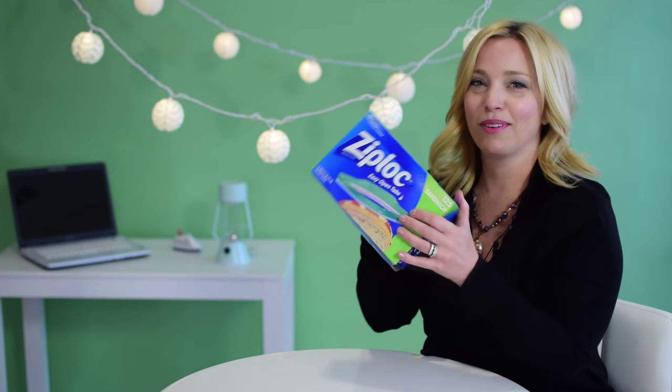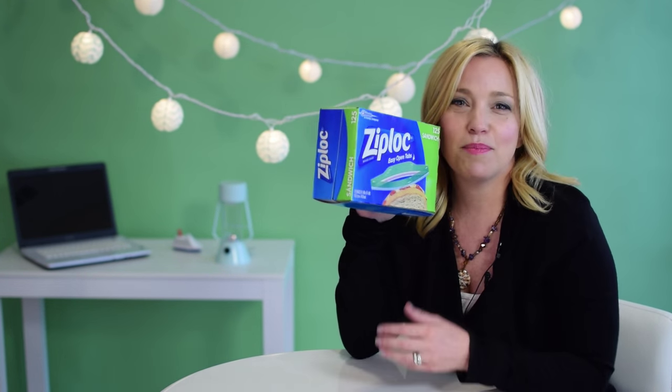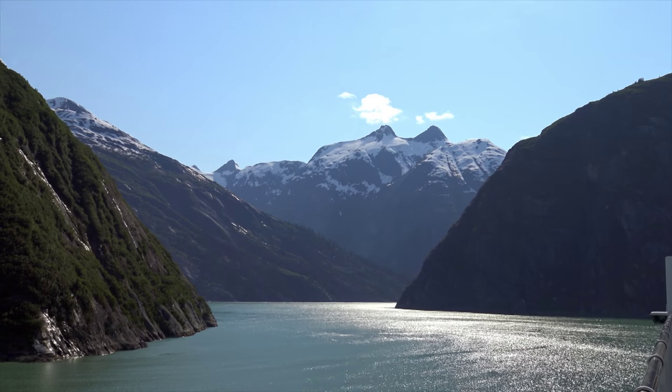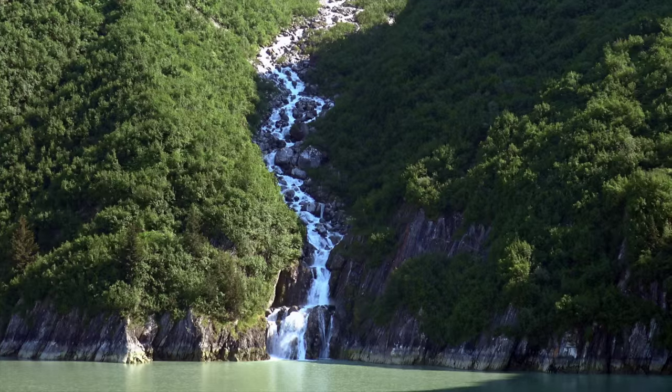Zip lock bags also come in very handy on any cruise. They're great for separating wet clothes and keeping things safe and organized. A small set of binoculars is an absolute must for Alaska. There's so much wildlife and natural beauty, so don't forget these — you won't regret it if you want to see bears, whales, or even a beautiful waterfall close up.